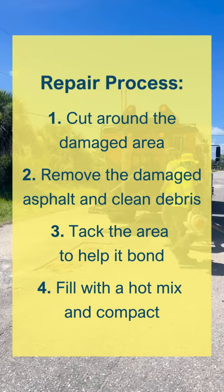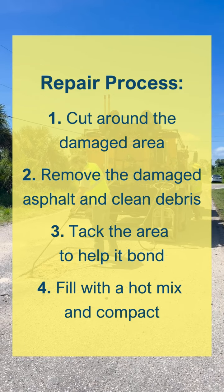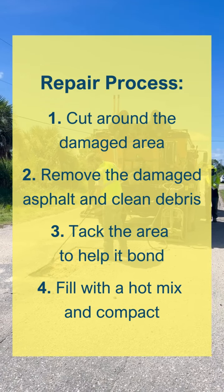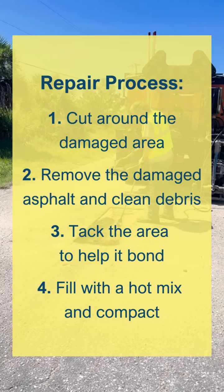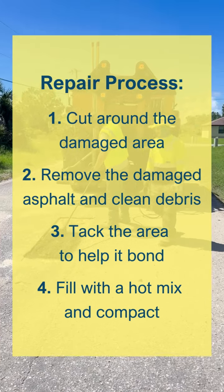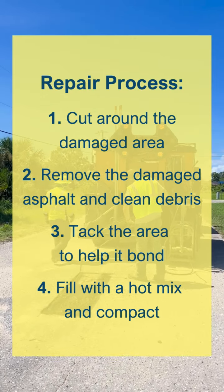The repair process starts by cutting the hole — the pothole itself — and trying to square it off nice and neat. Then we clean it out, place a tack which helps bond the existing asphalt to the new hot mix, and then it's compacted for a bond.